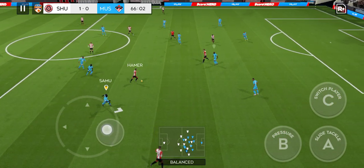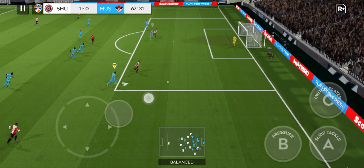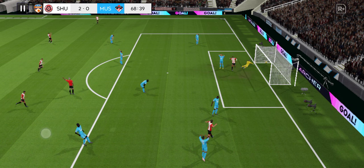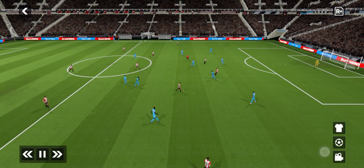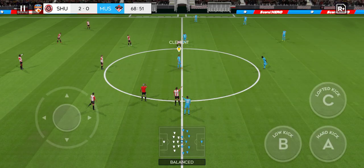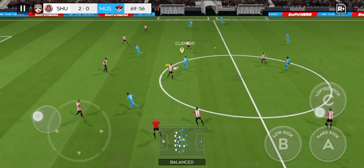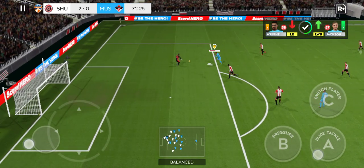They're moving the ball about so well. And that was a bullet header — there's no chance for the keeper, but this player really is exceptional in the air, and there's no surprise there, the ball ended up firmly in the back of the net. Can they make this attack count? They need to get back into this game.